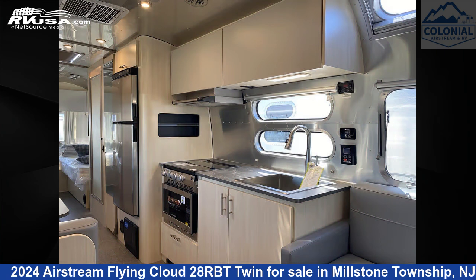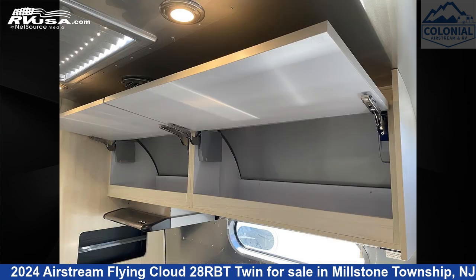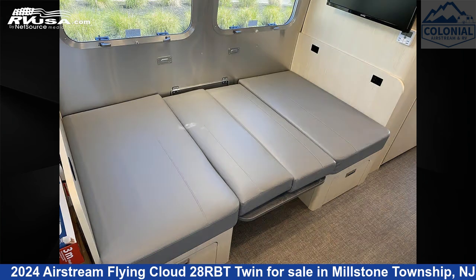This new Airstream is 28 feet 2 inches in length and features a Seattle Mist, sunlit maple interior. It sleeps 6 and includes an external shower, stovetop burner, air conditioning, carbon monoxide detector, spare tire kit, auxiliary battery, TV, DVD player, smoke detector, leveling jacks, and 39 gallons fresh water capacity.